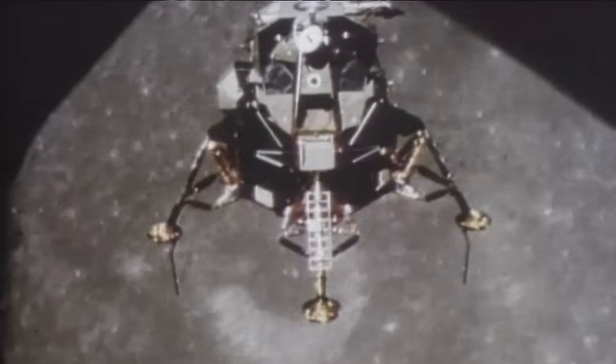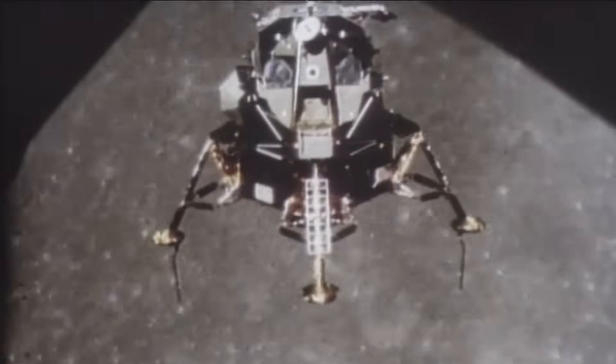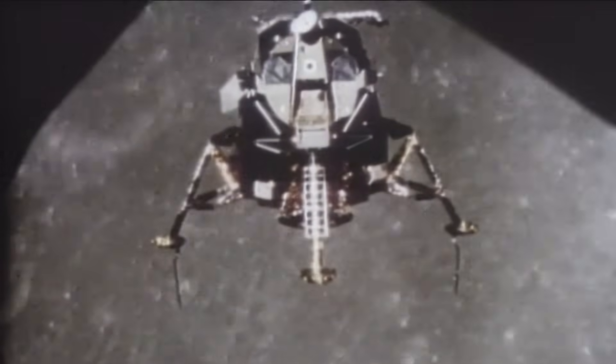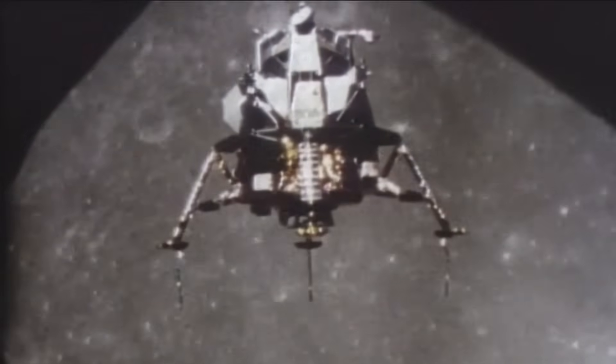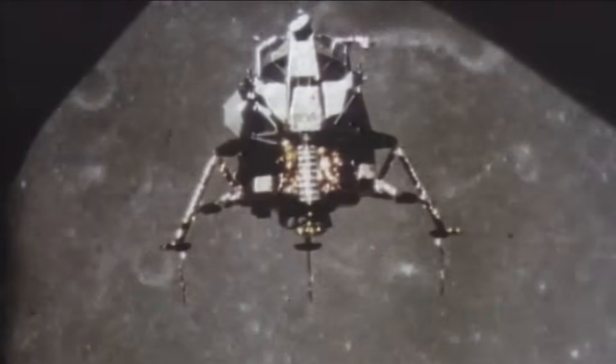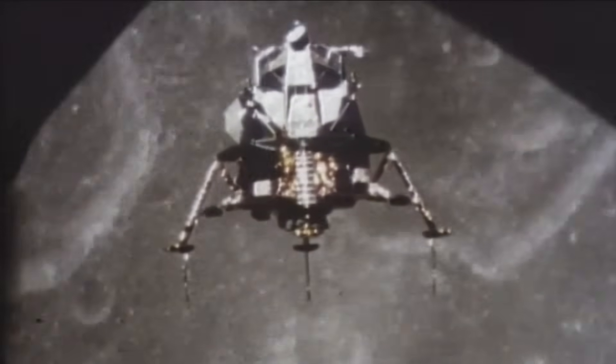The Lunar Module was a fragile machine with an almost impossible mandate. It had to land two astronauts on another world, keep them alive, and then lift them off the moon again.